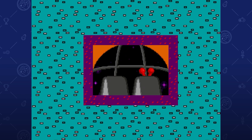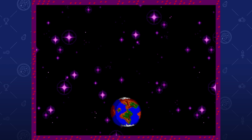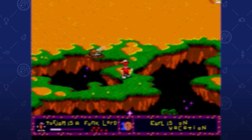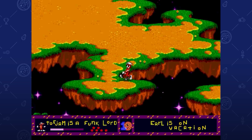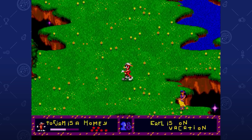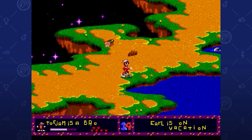ToeJam & Earl were cruising around in their Rap Master rocket ship when ToeJam decided to let Earl drive. Bad move — they crash-landed on the most unfunky planet of all: Earth. Now they gotta avoid Earthlings while gathering all 10 pieces of their ship so they can get back to Planet Funkotron. Even if that wasn't 90s enough for you, just check out the game manual online — the entire plot is explained through a rap written across two pages. There was even a cassette tape you could mail order from a magazine as a promotion for the game. It's six minutes long and it's fantastic.